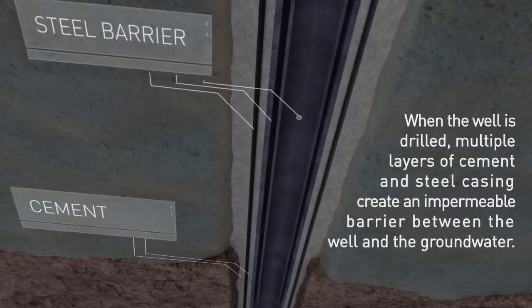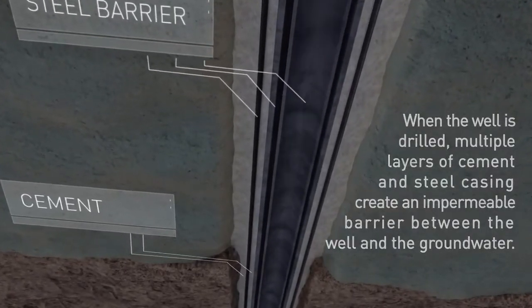The well is drilled vertically until it nears the shale zone. Just prior to the shale zone, the well turns and horizontal drilling begins.